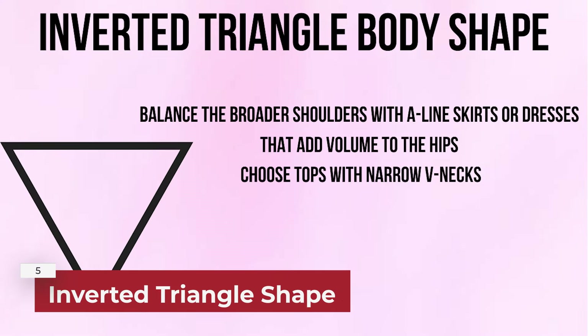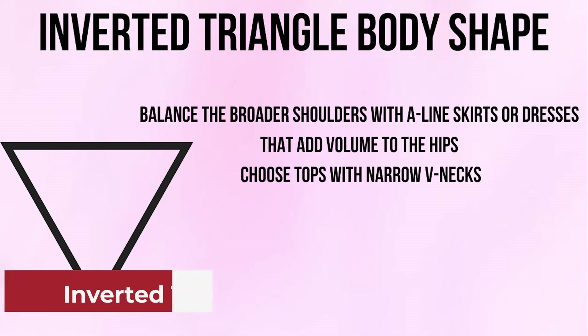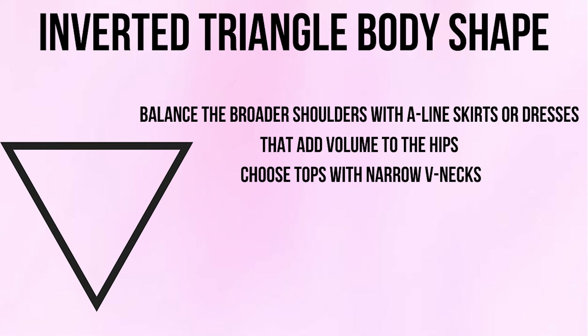And if you are an inverted triangle shape, balance your broader shoulders with A-line skirts or dresses that add volume to the hips, and choose tops with narrow V-necks.